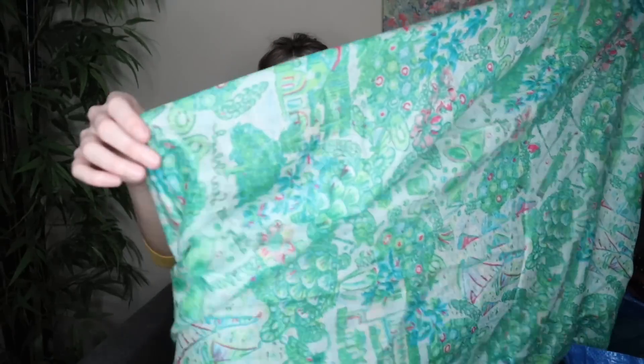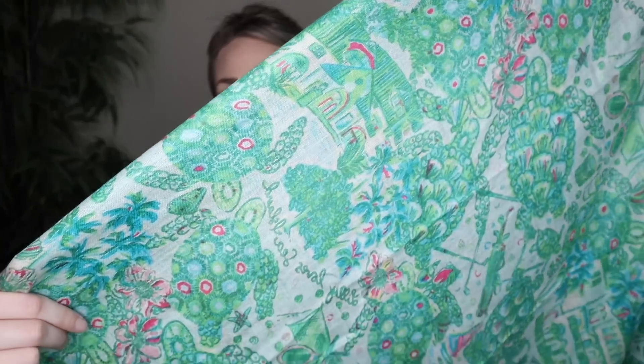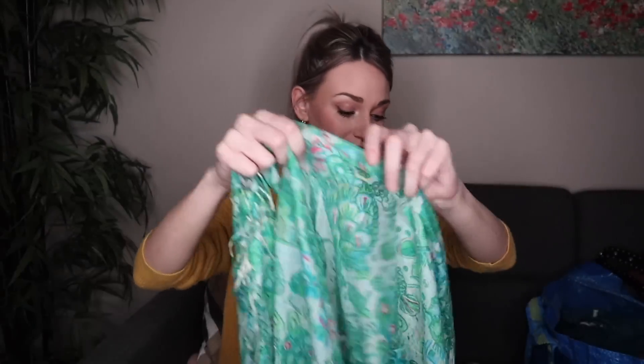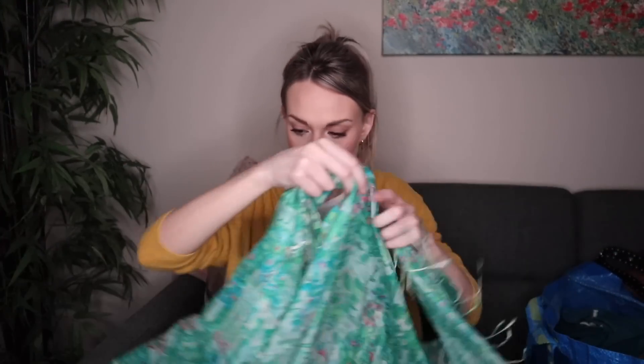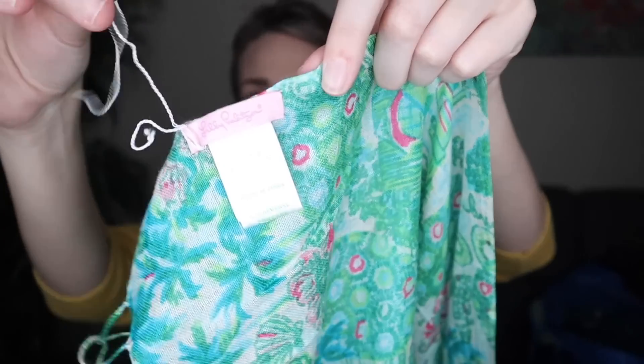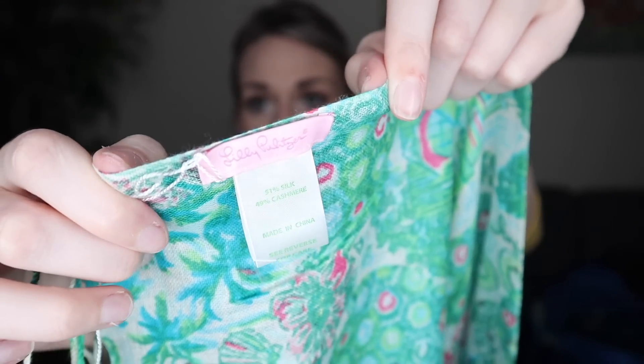Last kind of accessory is this scarf from Lilly Pulitzer. I think this is brand new — it is a silk and cashmere blend, so definitely a pretty high quality little scarf. It has turtles, very true to the Lilly Pulitzer brand. It did still have a tag barb on it, which made me think it is very new. The fabric content is 51% silk, 49% cashmere, and this little tag looks like it was holding the brand tag. This was so lightweight — I probably paid about 75 cents for it — and I would say it would resell for around $35 to $40.